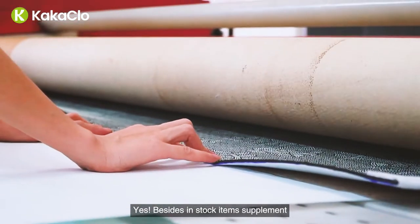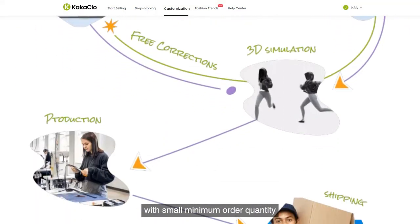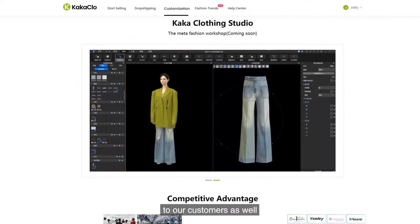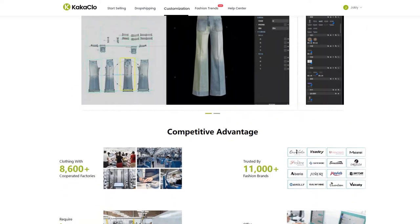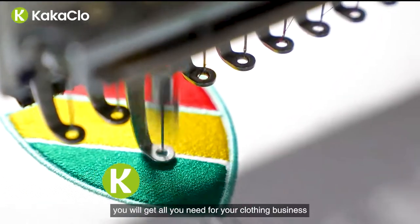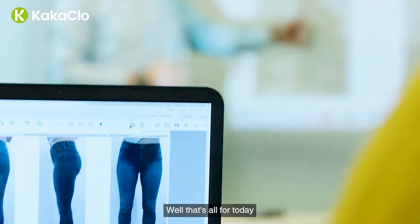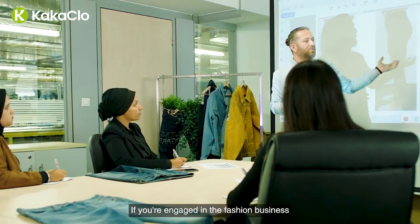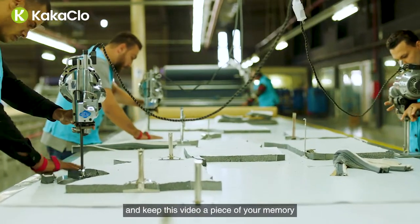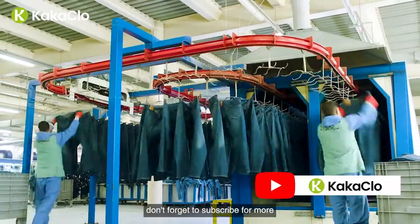Besides in-stock items, Kaka Klo also offers professional customization service with small minimum order quantity, and print-on-demand is now open to our customers as well. Contact us at www.kaka-klo.com — you will get all you need for your clothing business. That's all for today. If you're engaged in the fashion business, keep this video as a reference. If you learned something, don't forget to subscribe for more.